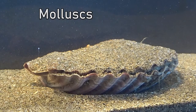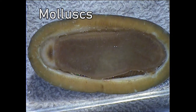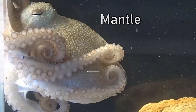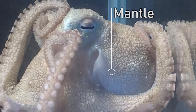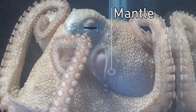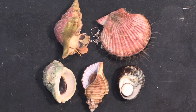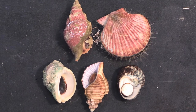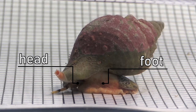Now what about mollusks? This is a very difficult group to classify based on their features. The simple answer is mollusks have a mantle, and this sets them apart from all other animals. The word mantle means hood or cape, and it can be clearly seen here wrapped around the head of the octopus. But for many other mollusks you wouldn't see the mantle, as it's from the mantle that the shell grows out of.